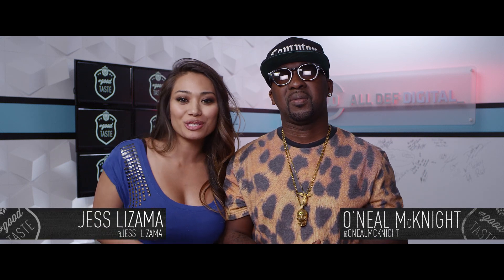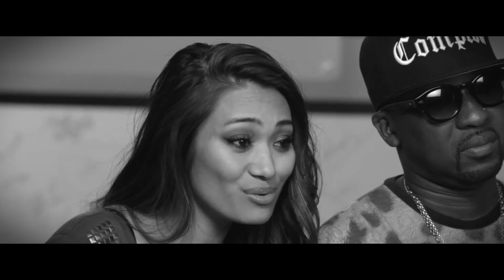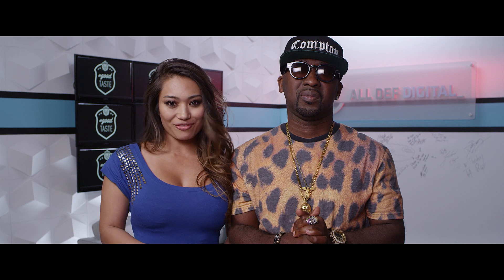What's up party people? It's your host, O'Neal McKnight. And I'm Jess Lezama and you're watching Good Taste, the show where we teach you how to be a classy fool and not a swaggy tool. And today we're talking about the four hats that you need in your wardrobe to top off any outfit.